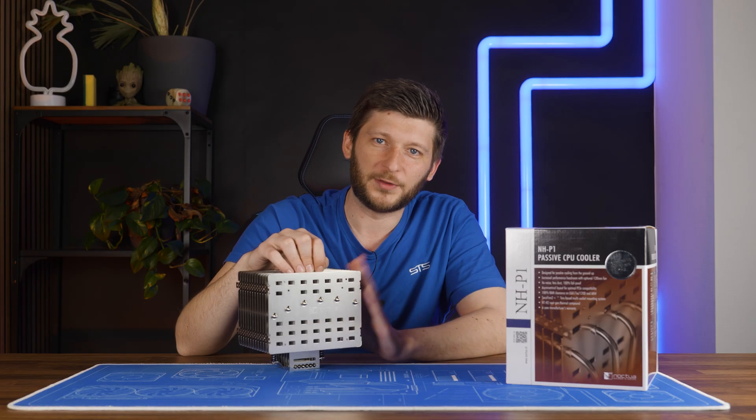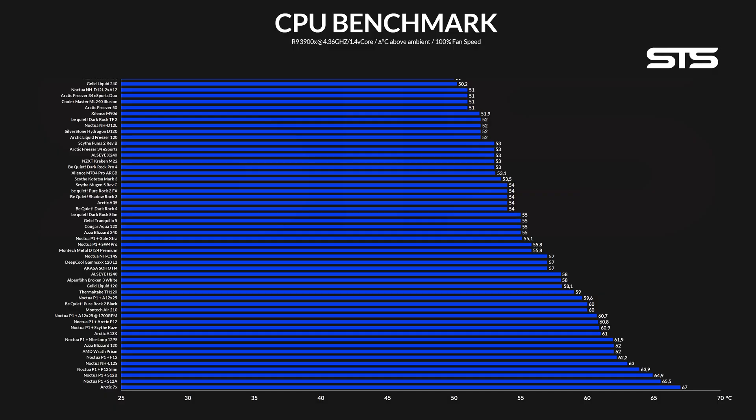Because slapping fans onto this thing was so much fun, we continued installing randomly chosen fans on the P1 just to find out how they would perform. As it turns out, the differences are really not that big. Looking at the fans we used, it is clear that the P1 favors high airflow fans. But funnily enough, once you go beyond asking and start forcing huge amounts of air through with extreme pressure, the benefit becomes quite a bit more — up to 55.8 degrees C using a 3,000 RPM Be Quiet Silent Wing 4 Pro. That's 5 degrees less than the 1,700 RPM quiet A12, which is just interesting to see.